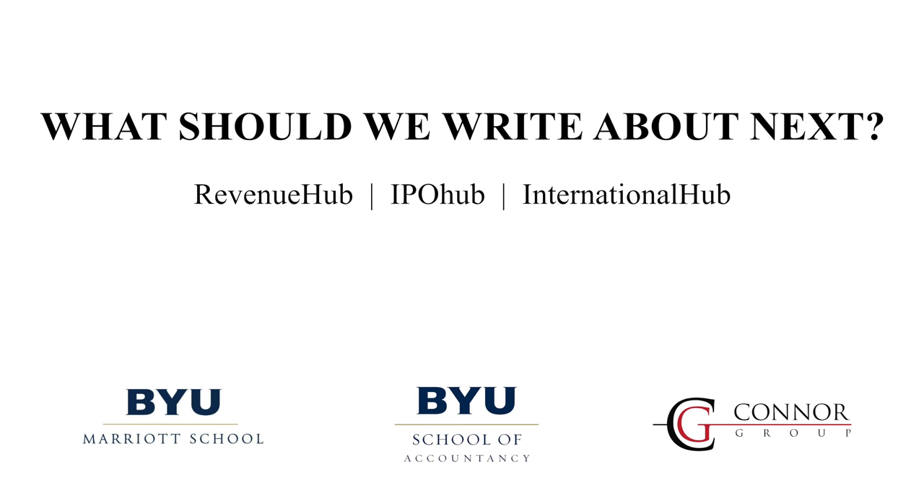That's ultimately what we're after — to not only grow these students into great professionals, but give the community something that is worthwhile, useful, and adds value to their job. We hope that you use the resources, that you engage with them, and that you're able to share them and make them applicable in your business.